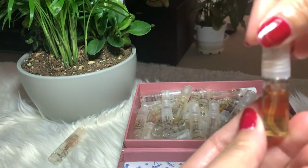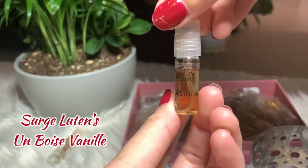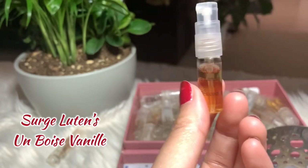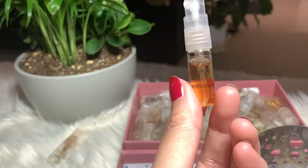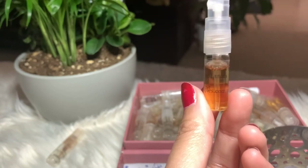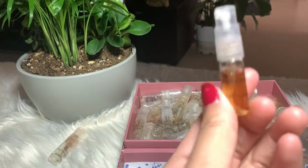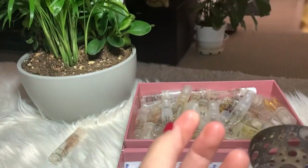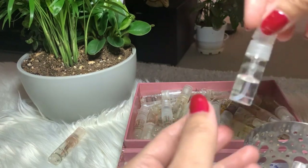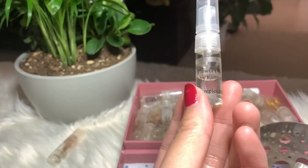Next I have On The Boy Vanilla by Serge Lutens. I'm not sure where I got this — I think it's because of the vanilla. There's still a lot so I'm gonna keep it, but I'm not gonna consider buying the full bottle because I already have my Pink Sugar and I think I like it better than this one.